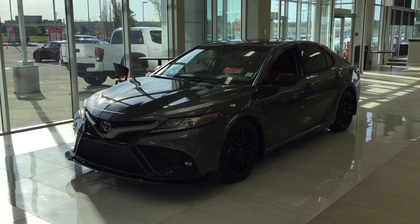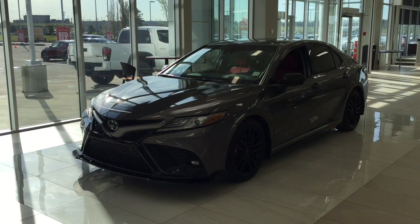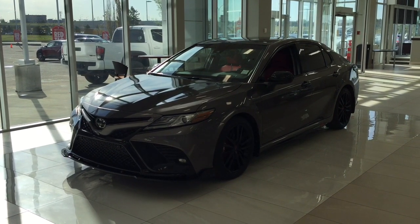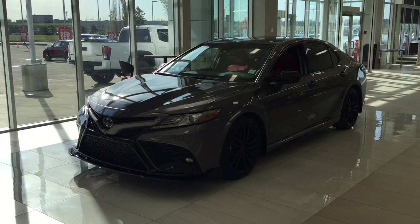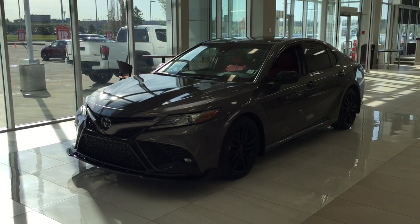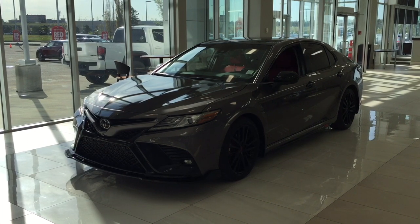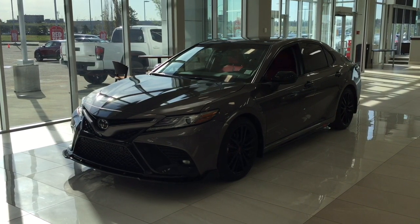The most notable features on this XSE include a 360 degree backup camera, its panoramic moonroof, along with its parking sensors. I'm going to go through a couple more features on the inside and outside of the vehicle to give you a better idea of what's available on this 2018 Toyota Camry XSE. Let's get started.